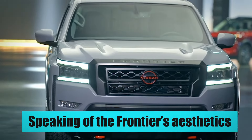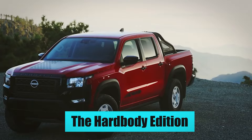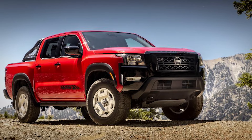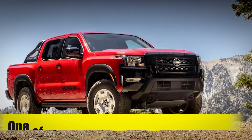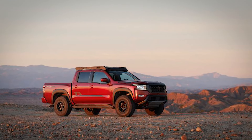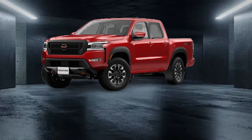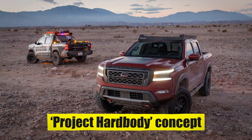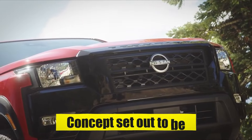Speaking of the Frontier's aesthetics, it would be a crime not to talk about the lineup's crown jewel, the Hardbody Edition, which will continue to be offered in 2025. The Hardbody Edition is a retro-inspired throwback to the original Nissan Hardbody of the 80s and 90s, and has been one of the best-selling Frontier trim levels since its introduction. It takes the Nissan Frontier SV Crew Cab 4x4 and adds a dashing red paint scheme, similar to what was shown at the 2022 Chicago Motor Show with the Project Hardbody concept — one of the few instances where the production model looks exactly like what the concept set out to be.